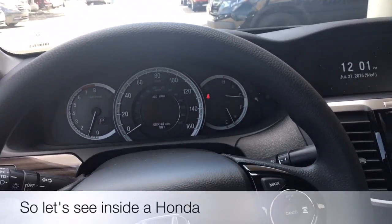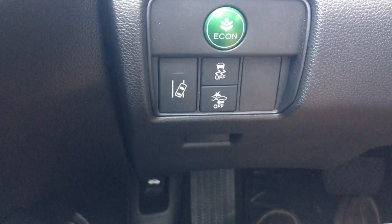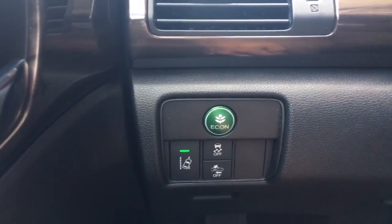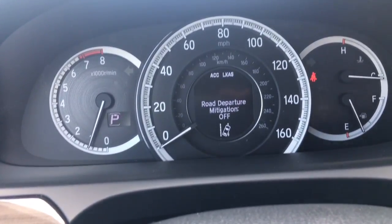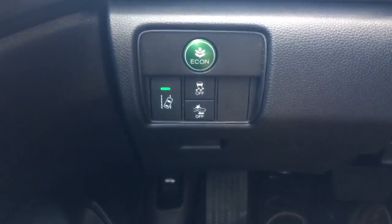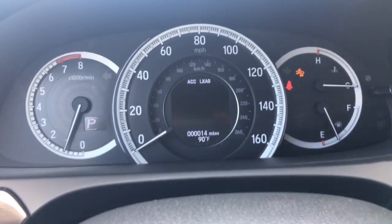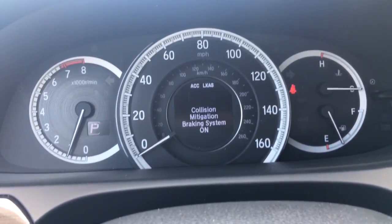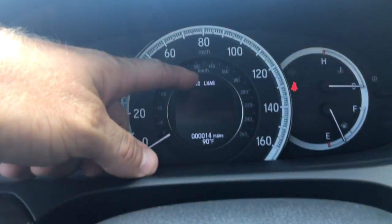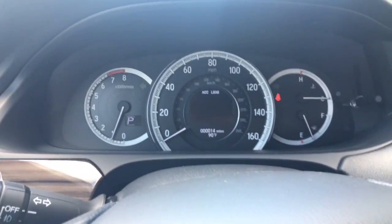Here we are inside a Honda Accord with Honda Sensing. The buttons include Road Departure Mitigation — let's keep that on. Next is the Forward Collision Warning, indicated by a little car crashing icon. The Collision Mitigation Braking System is on. At the top you can see the ACC, which is your Adaptive Cruise Control, and then LKAS, the Lane Keeping Assist System. Basically they are all tied in with each other.